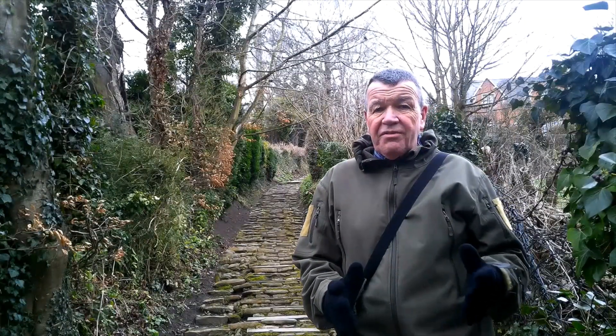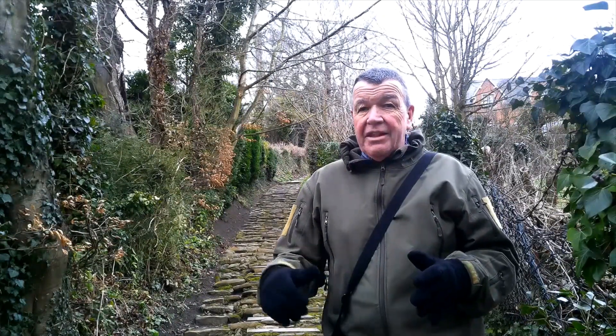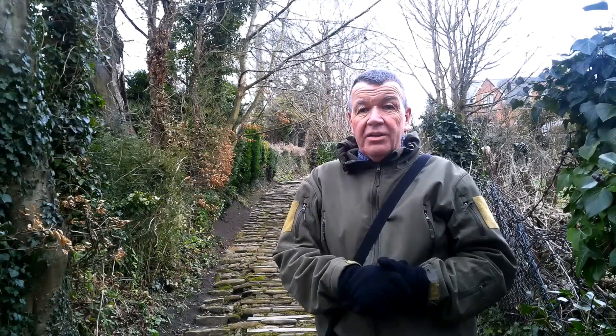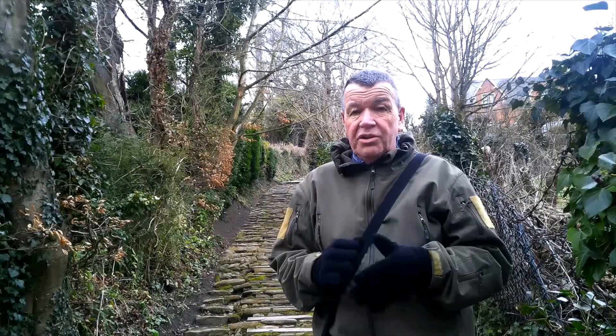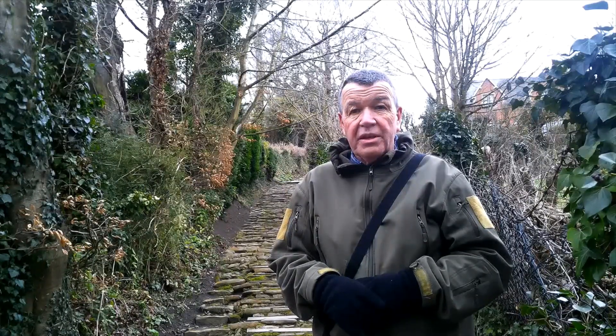There are more steps on the village side than on the church side, and they go up and around the corner you can see there behind me, after crossing a brook on a small bridge which probably would have initially been a ford of some sort.